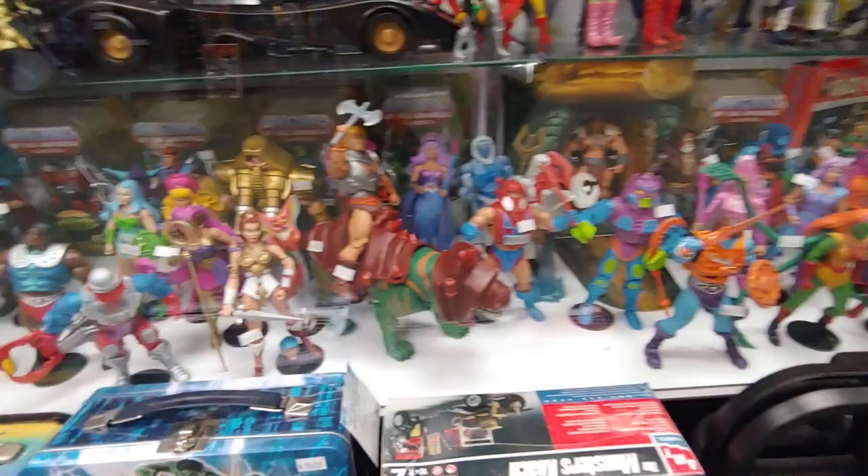Never seen these. Got some MOTU stuff. Batmobile — I have no idea what year. I know I got rid of most of mine. Look at all this stuff!